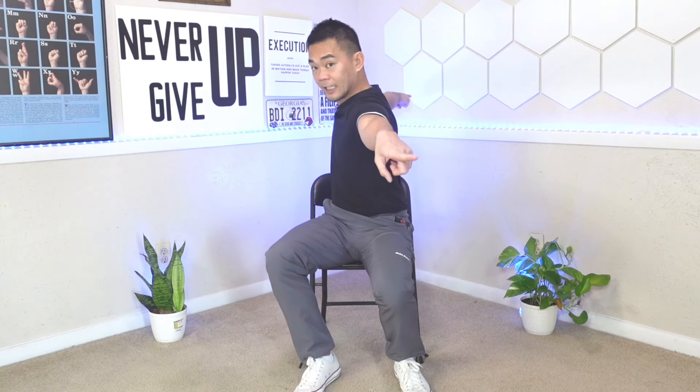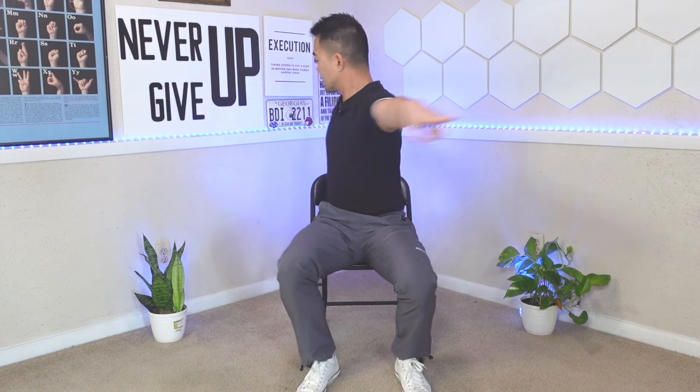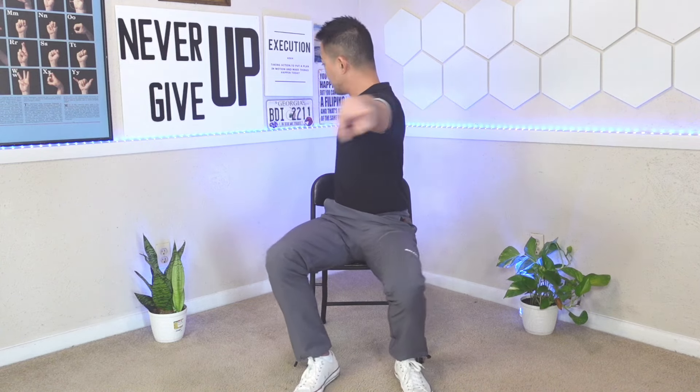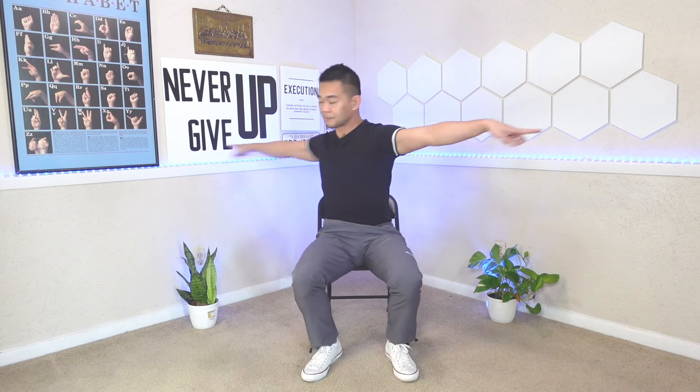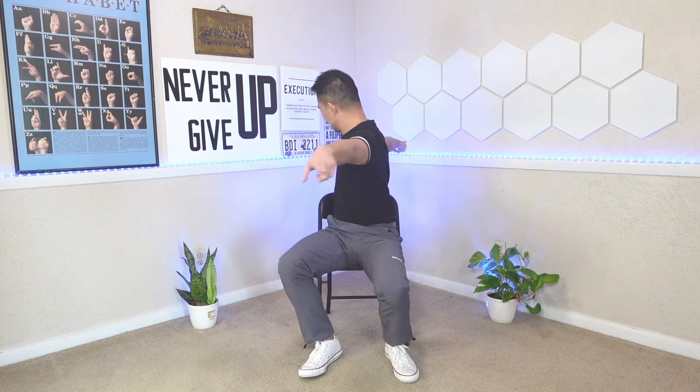The next exercise is twist and point. Keep your arms as straight as possible to your sides with your index fingers pointing out. Twist as far as you can go in either direction. Really twist from the belly. We'll do ten repetitions.